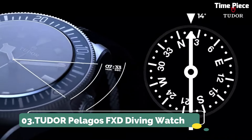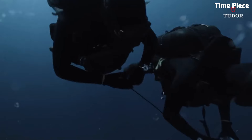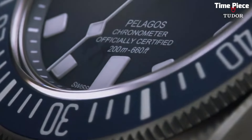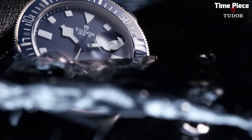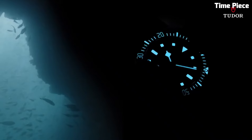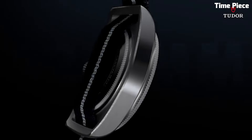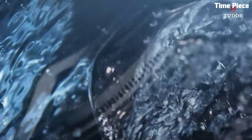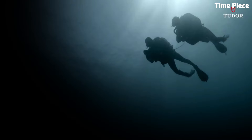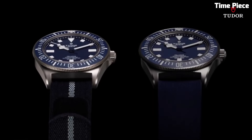Number 3: Tudor Pelagos FXD Diving Watch. The Tudor Pelagos FXD Diving Watch is a pinnacle of Swiss watchmaking, tailored for underwater excellence. Its titanium case and helium escape valve make it a formidable companion for deep-sea exploration, combining strength and lightweight wear. The luminous markers and hands ensure legibility in low-light underwater conditions. The unidirectional bezel aids divers in precise timekeeping, with a remarkable water resistance of 500 meters, exceeding the demands of professional divers.